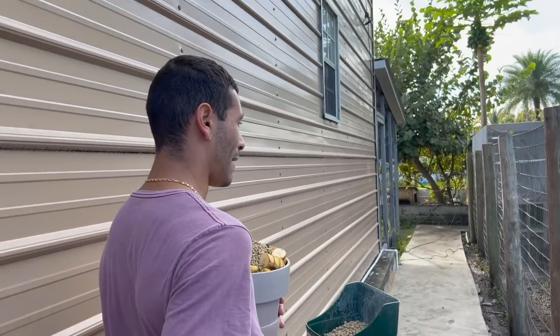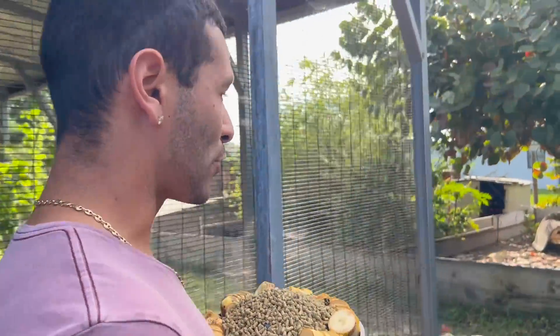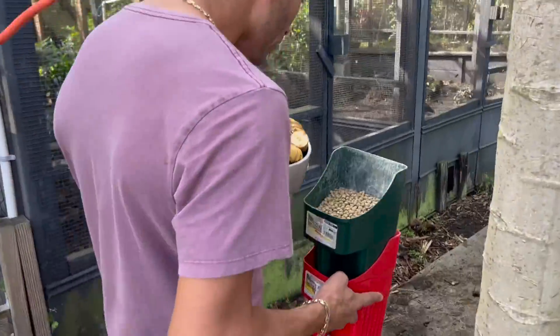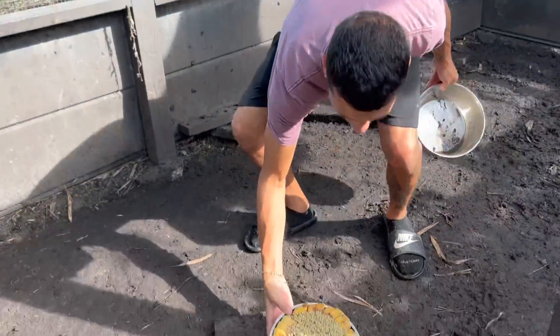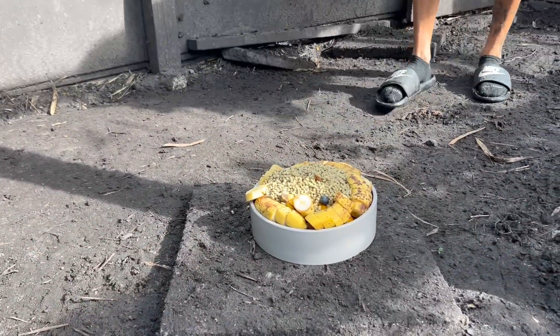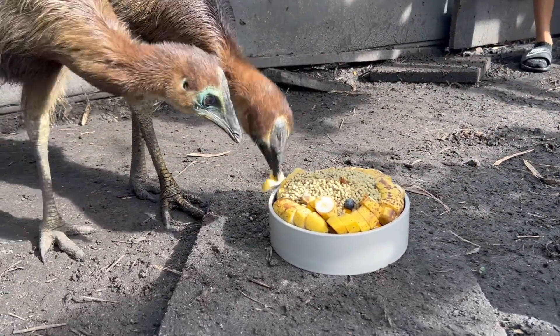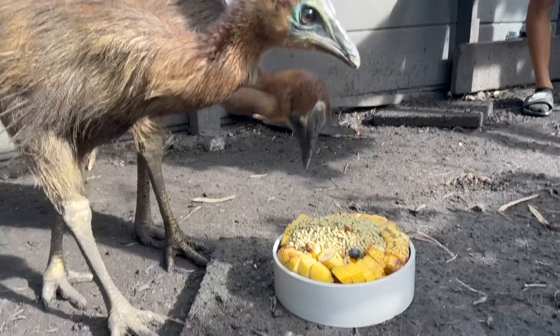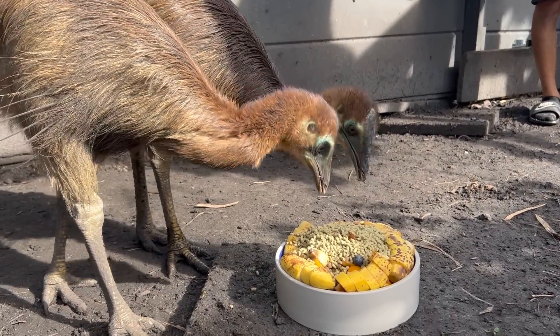Now we're heading to the back section of the ranch. First, we're going to feed our cassowaries — we have our bowl right here for them. It looks like Christmas back here because we have lights all around for our tortoises with the cold front coming in. We grabbed the bowl from last night, pick it up, put that one down, and all that food will be gone in the next 15 to 20 minutes. Inside of there we have a protein diet, a Missouri ratite diet, and a bunch of different types of bananas, blueberries, grapes, and all sorts of different fruits.